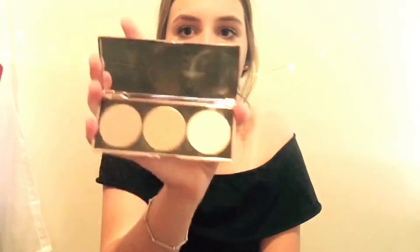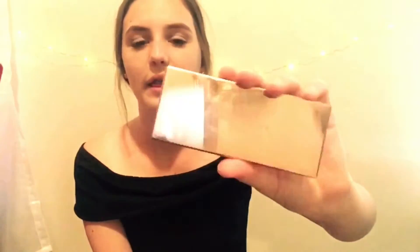The next thing I've really been loving is this Nude by Nature Contouring Kit — a contouring palette. It's not the Australis one; I know everyone has that one. But it's just got these really pretty three shades in it and it's all natural. It's got a really pretty rose gold mirror-y finish.